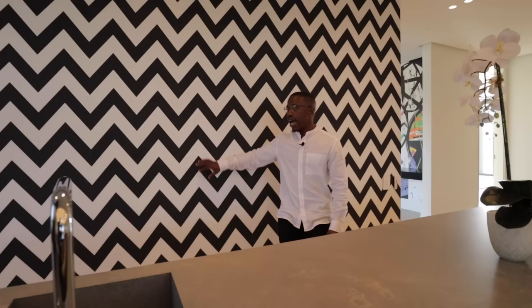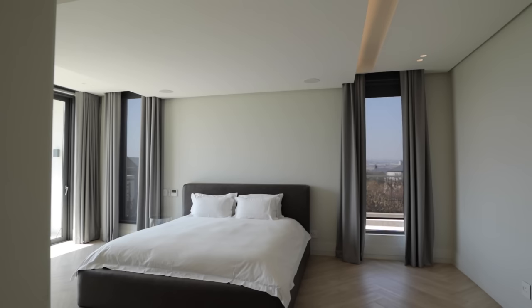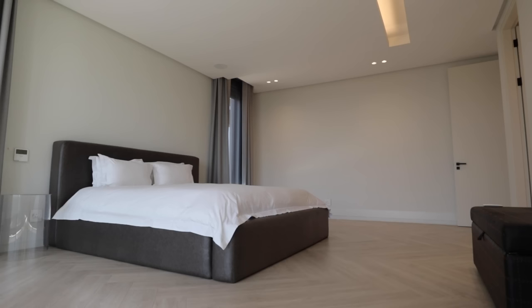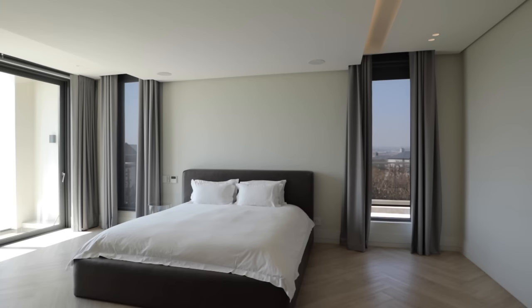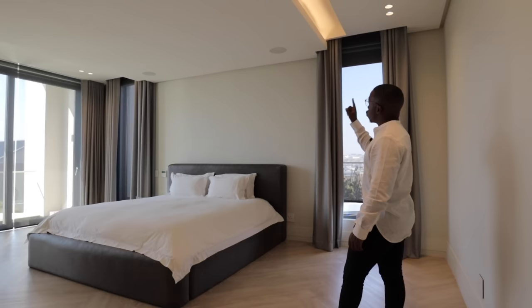Looking at the first bedroom, I love the fact that the floor finish changes from the tiling out there to a more timber, warmer tone finish here. Very large bedroom, ample amount of space — generous, if I put it like that. Looking above us, suspended ceiling with LED lighting surrounding it, recessed lighting, and in this room you also have surround sound.